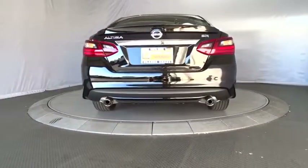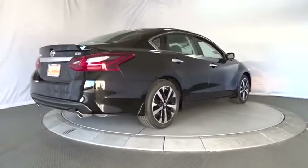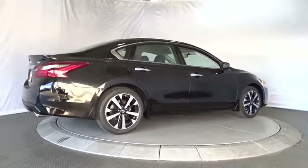Keyless entry, steering wheel audio controls, backup camera, leather wrapped steering wheel, Bluetooth, adjustable steering wheel.